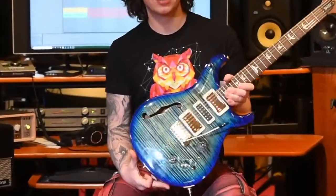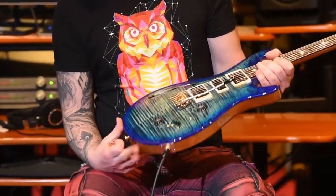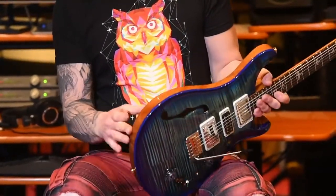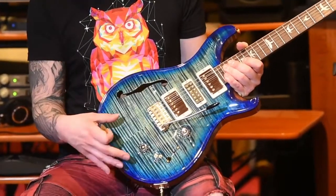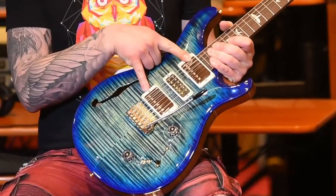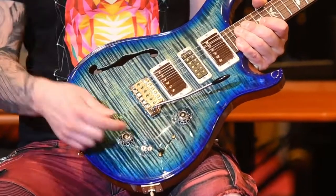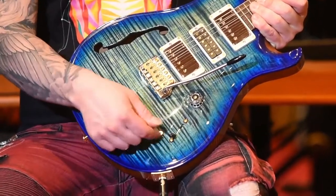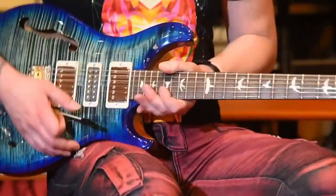Here is a PRS Special 22 Semi Hollow Limited — a very cool guitar. It has a mahogany body, maple top, and is semi-hollow with a center block. It has 58/15 humbucking pickups and a narrow field humbucking pickup. You can split the humbuckers to single coils. It's got a really wide range of sounds — I'll play it for you.